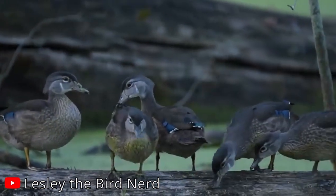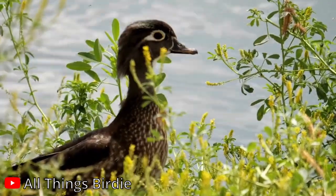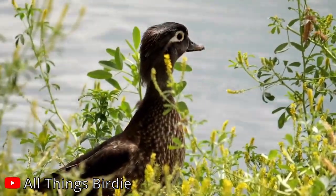In the serene waters and wooded swamps of North America, the wood duck presents a myriad of fascinating traits. Here are some fun facts about this captivating bird.